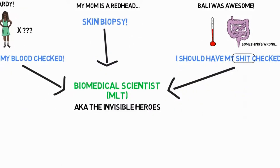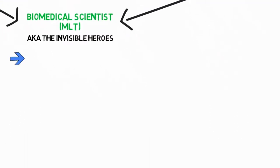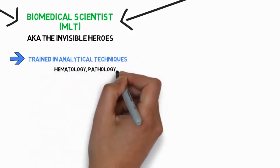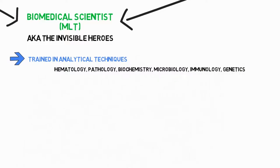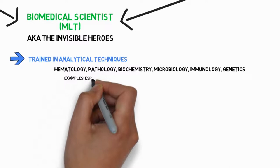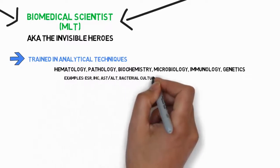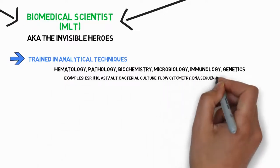Basically, studying a biomedical track to get into a medical lab, you get trained in a broad range of analytical techniques in the areas of hematology, pathology, biochemistry, microbiology, immunology and genetics, in order to help diagnose patients' illnesses or track disease progression if needed. Some technique examples would be erythrocyte sedimentation rate, immunohistochemistry, liver function tests, bacterial culturing, flow cytometry, DNA sequencing, etc.